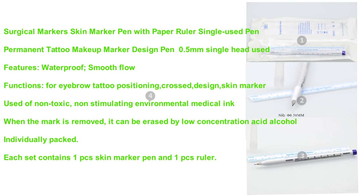Surgical Skin Marker Pen with Paper Ruler, single-use, 0.5mm single head. Features: waterproof, smooth flow. Functions include eyebrow tattoo positioning and crossed design skin marking. Made with non-toxic ink.